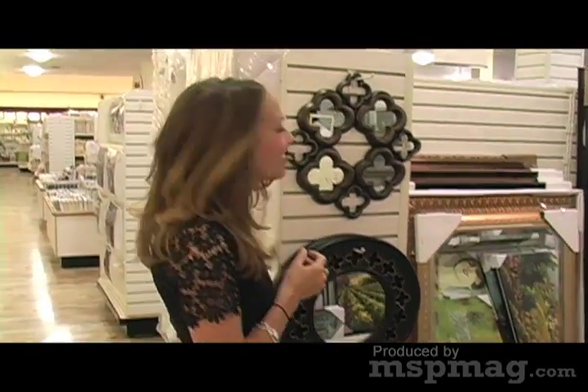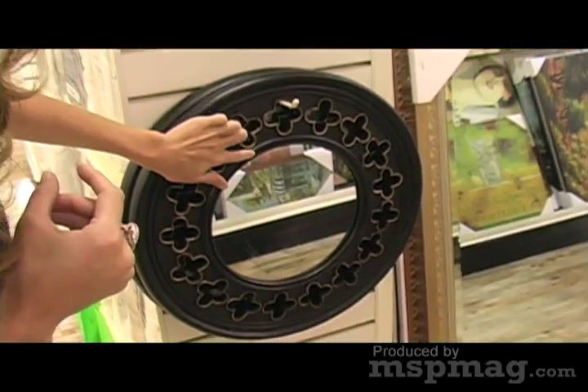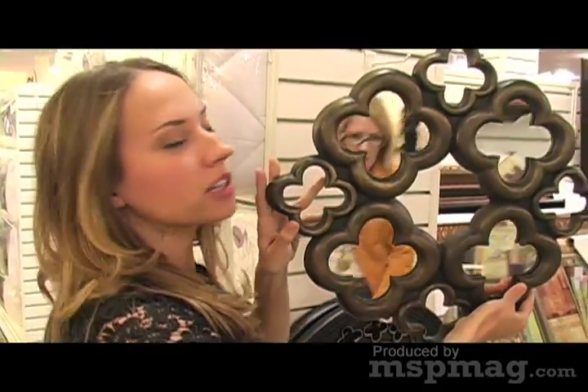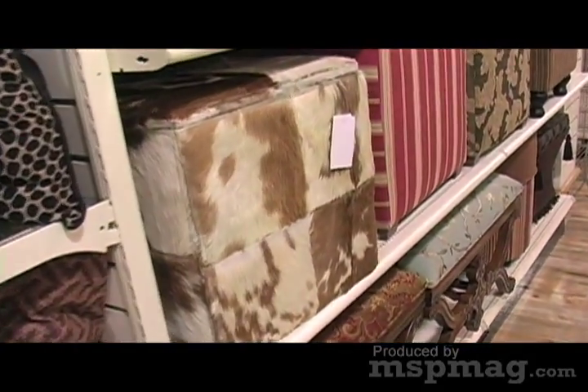I did a trend alert on the Quattrofoil about a year and a half ago. It's based on Moorish architecture, so it's something that's never really going to go away. $20.00. They also have a lot of little accent pieces, little benches, little cubes.